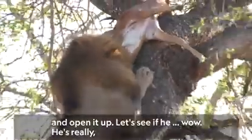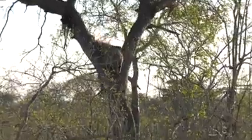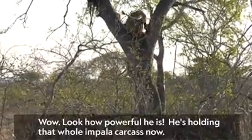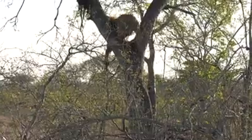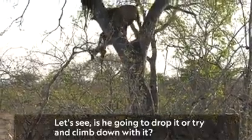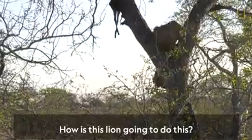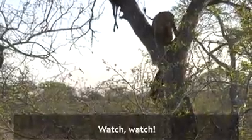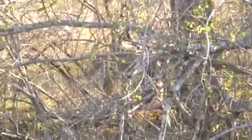Let's see — wow, he's really — it's almost like he's hanging on. Watch. Oh, wow — look how powerful he is. He's holding that whole impala carcass now. Let's see, is he going to drop it or try and climb down with it? How is this lion going to do this? Watch — oh, look at that. Amazing. That is amazing.